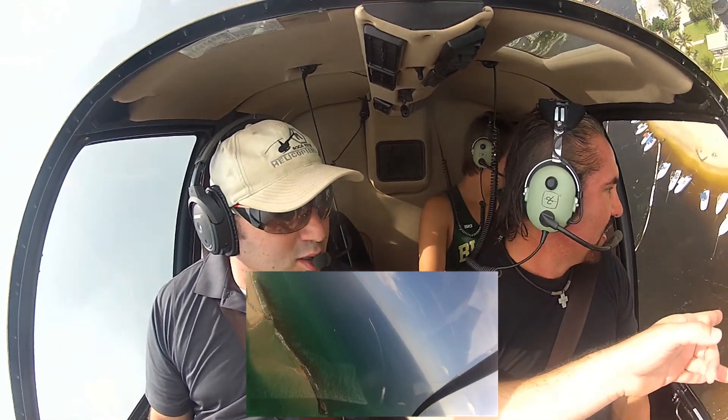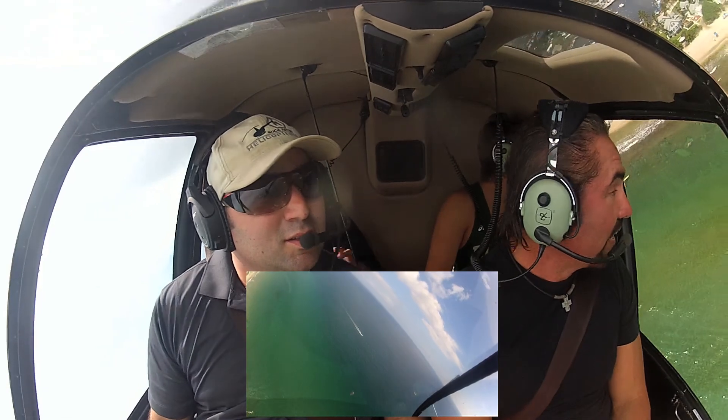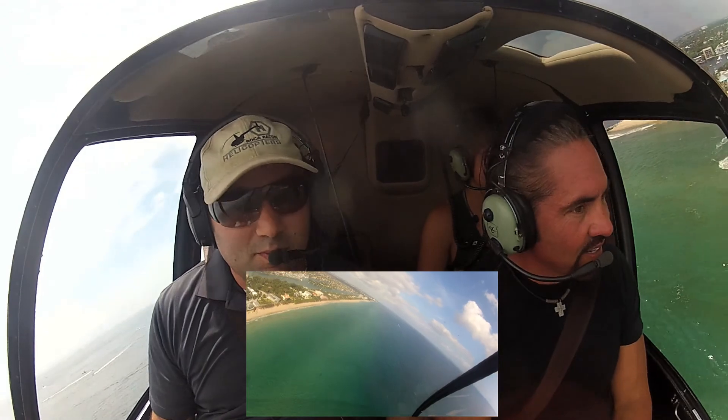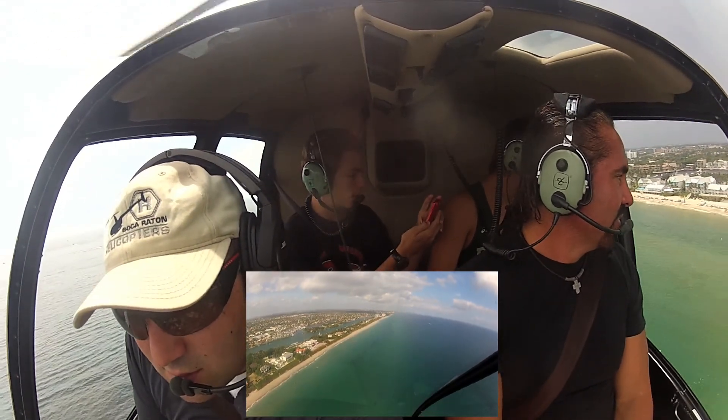I see a shark! Yeah, that's sick. How cool is this, guys? That is awesome.